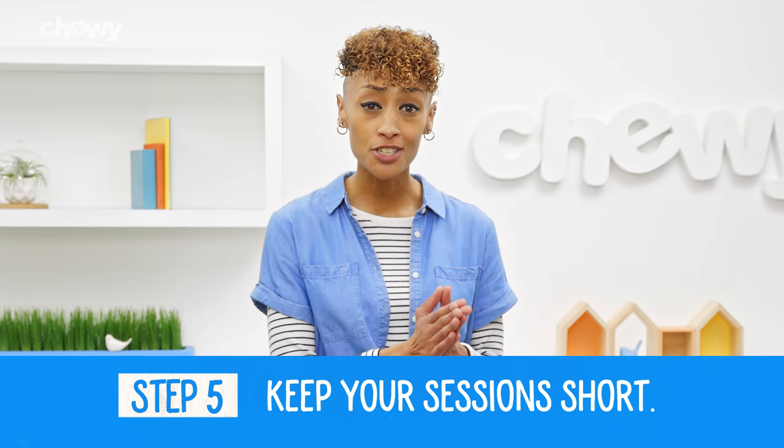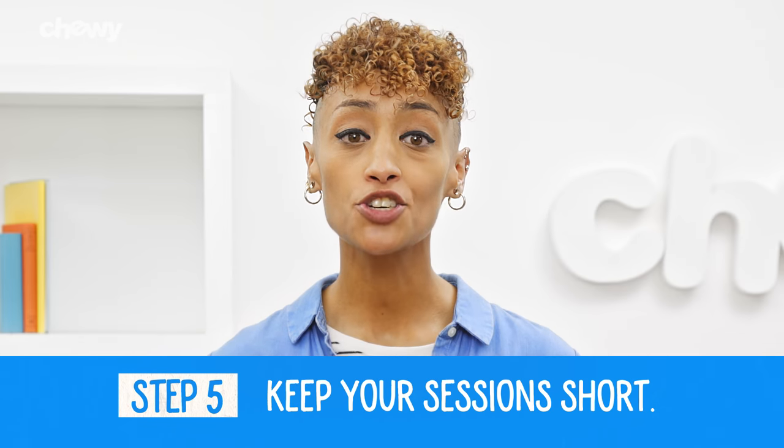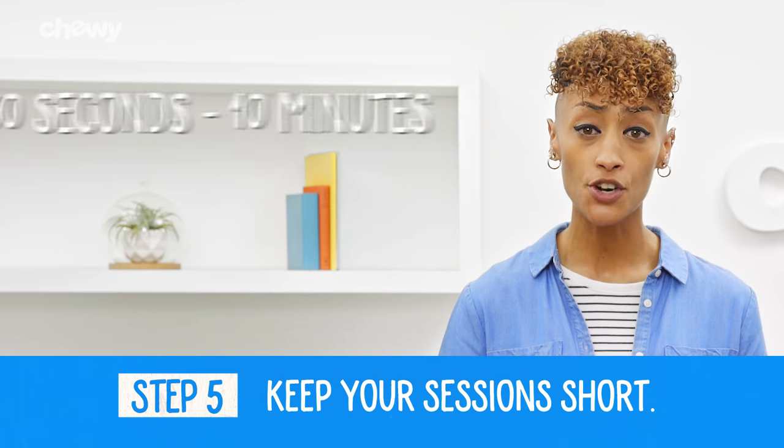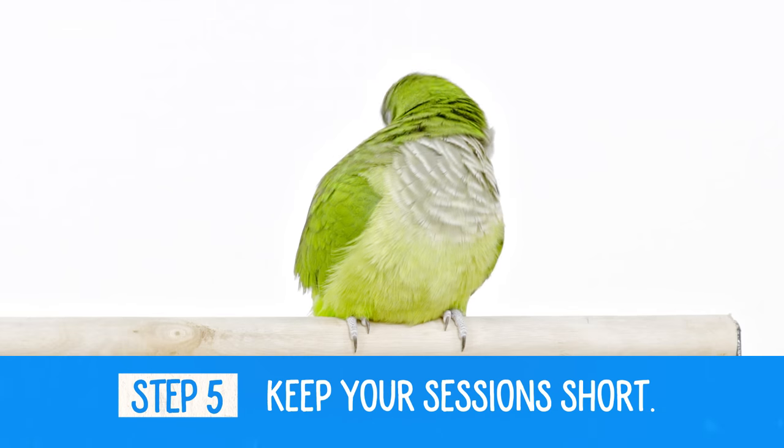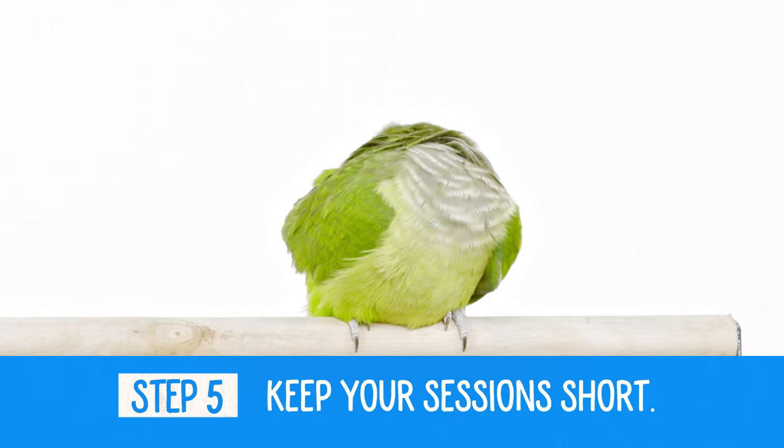Step 5: Keep your sessions short. With parrots, training sessions can last anywhere between 30 seconds and 10 minutes. If your bird starts looking away from you or grooming himself, that's when you'll know it's time to take a break.